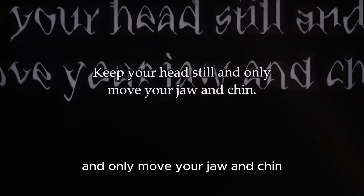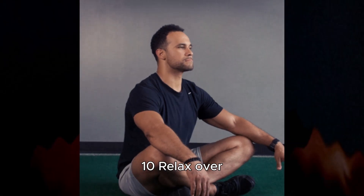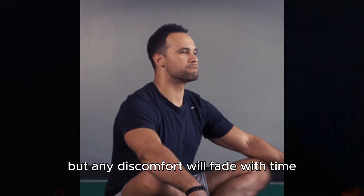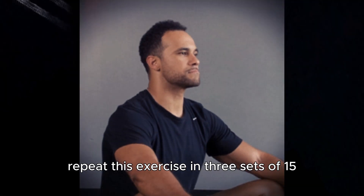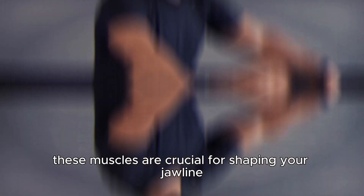Keep your head still and only move your jaw and chin. Extend your jaw forward, lifting your lower lip over your upper lip. Hold for 10 seconds, then relax while bringing your chin backward. It might feel odd initially, but any discomfort will fade with time. Repeat this exercise in three sets of 15. Unlike the previous two exercises that targeted only the front neck muscles, this one also involves face and chin muscles — these muscles are crucial for shaping your jawline.